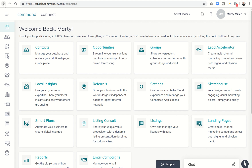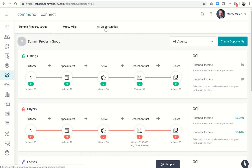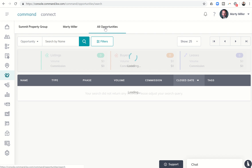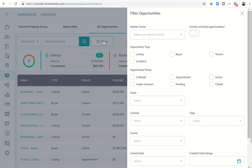Today we are going back to opportunities — kind of day three or four here of talking further about opportunities and All Opportunities, and some of the filters that we have. We've covered a few of those over the last two days, and just wanted to touch base one more time on the filters for opportunities.